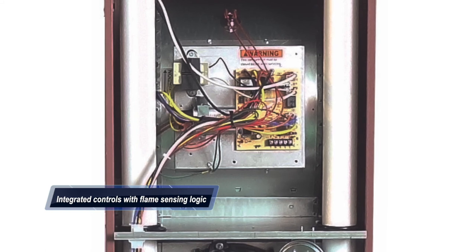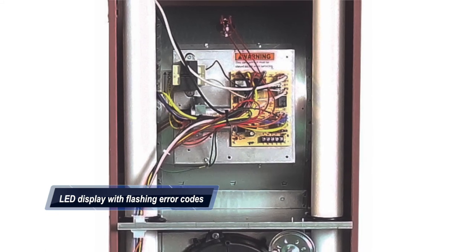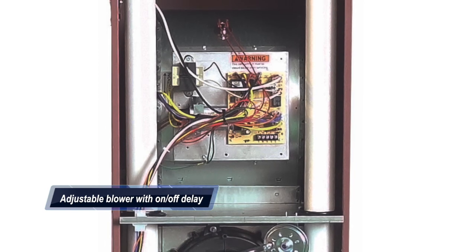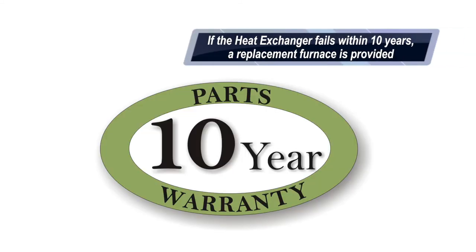Other features include integrated controls with flame sensing logic and an LED display with a flashing error code diagnostic and adjustable blower on and off delay. Our gas furnaces are also protected by our Peace of Mind Plus warranty. If the heat exchanger fails within the first 10 years, we will provide a replacement furnace.